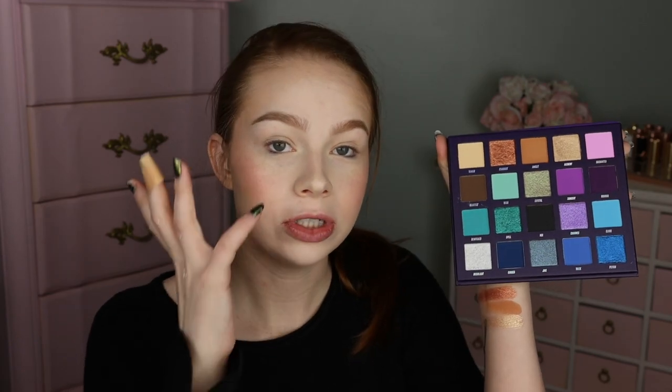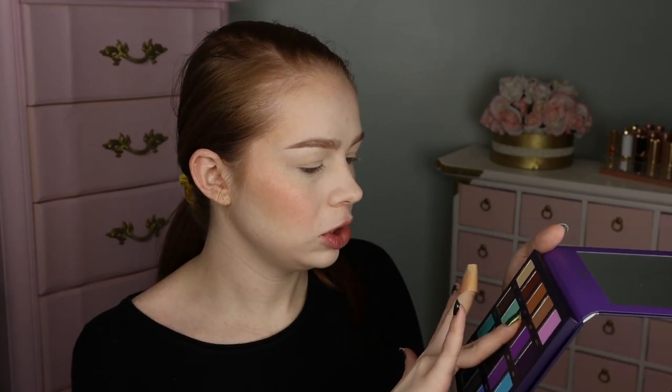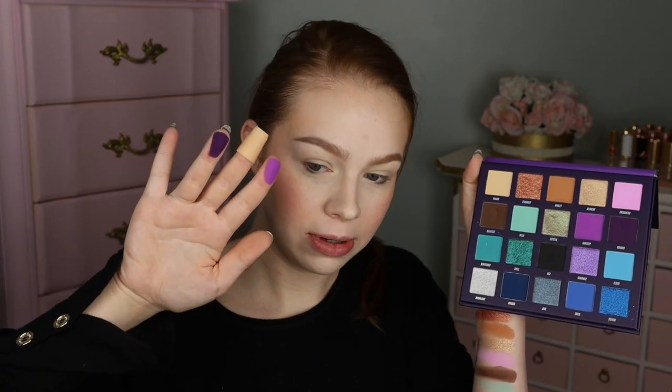I'm nervous for the pastels because the pastel blue in the Nikkie Tutorials palette was a hot mess. But first we have the shade Enchanted, which looks like a really stunning light kind of lilac. And then we have Manifest, which is a nice deep brown. We have Wish, which looks like a lighter kind of teal - a little bit less powdery but still looks like it has good pigment. And then we have Crystal, which looks to be like a bluey purple duochrome. Look at that - that is stunning, the green reflect in that. I think I'm using that shade today.